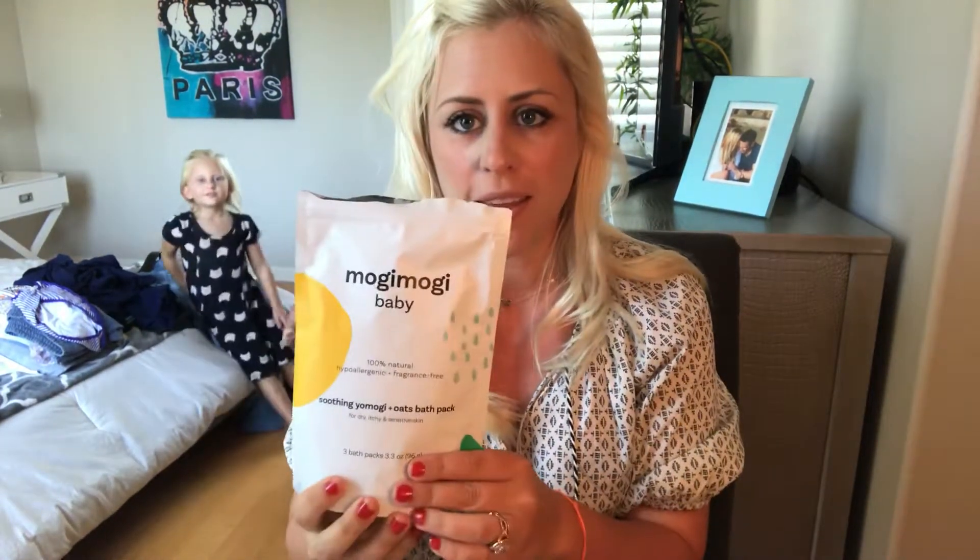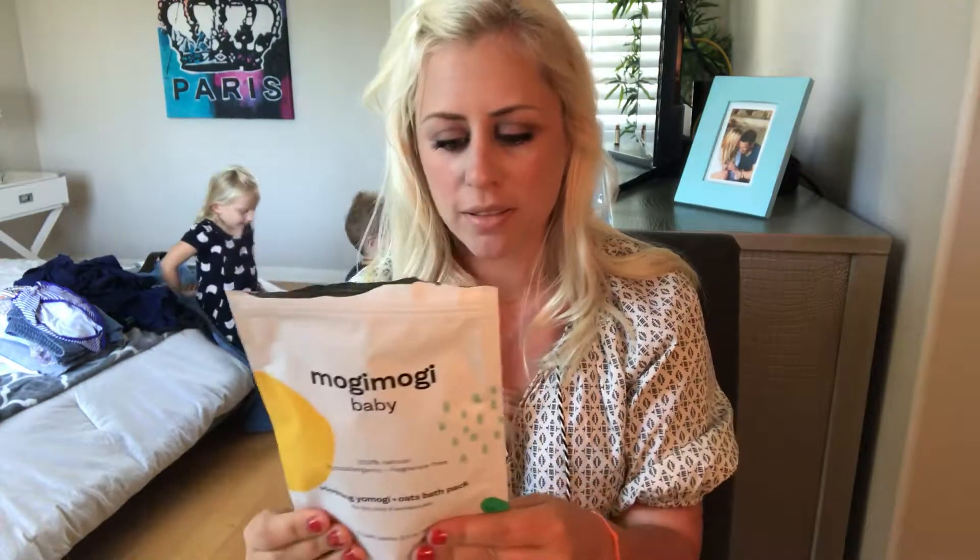Hi everyone, my name is Megan and I am a blogger for thatocmomlife.com. Today I'm doing a review on a new product I just got in the mail — it's called Moji Moji Baby, and I absolutely love it.